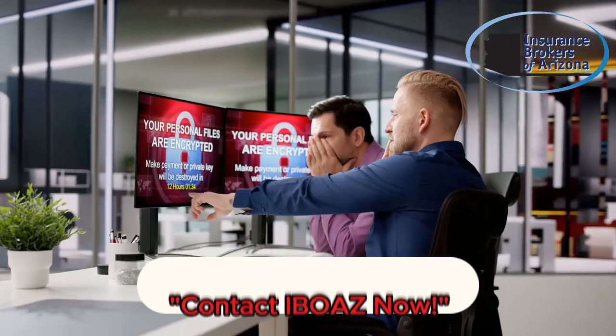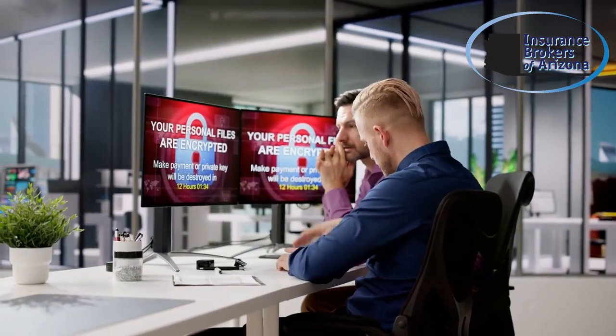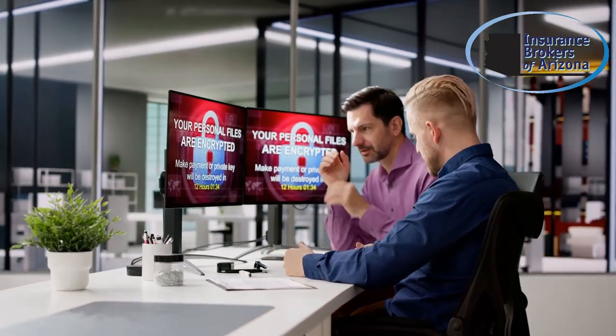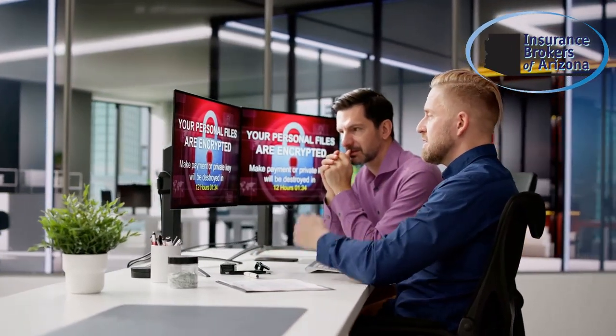Protecting your business from cyber threats doesn't have to be complicated. In today's digital age, cyber threats are more prevalent than ever, and it's crucial to stay ahead of potential risks.